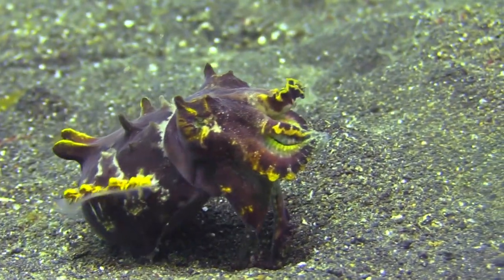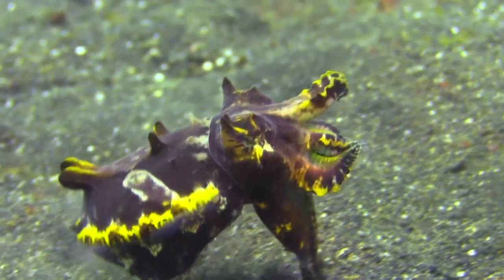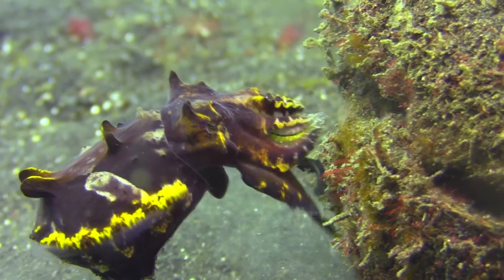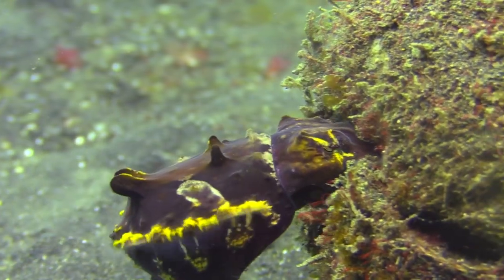After mating, the female flamboyant Cuttlefish lays her eggs individually on various substrates, such as rocks, shells, or coral formations.